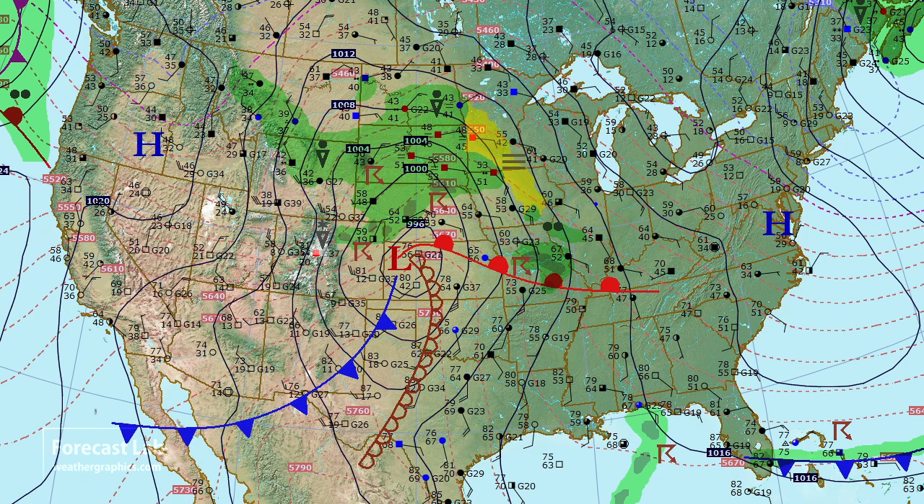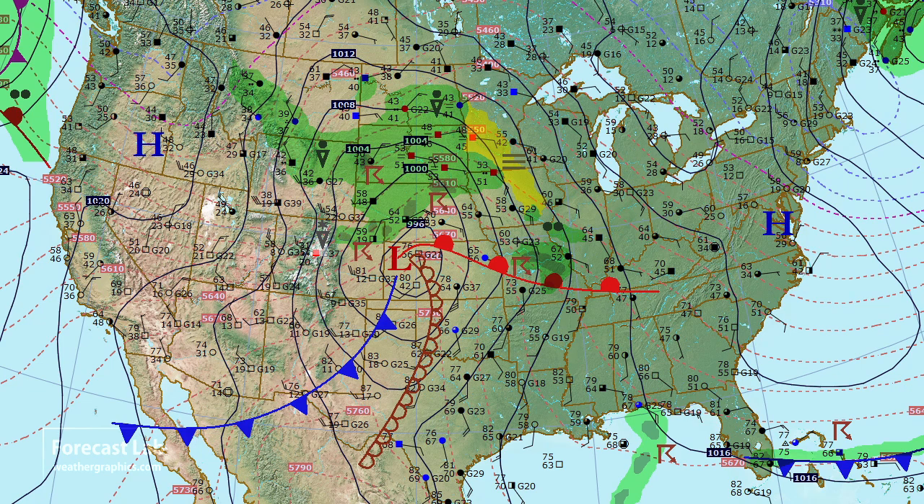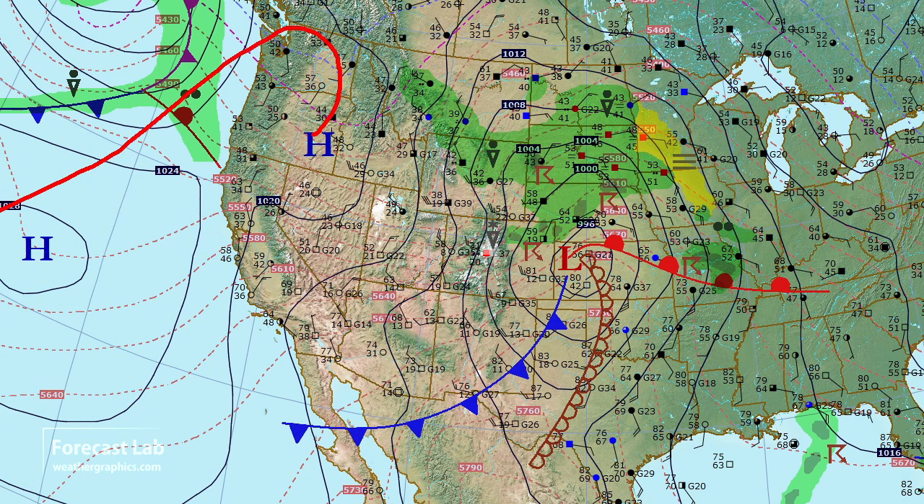The eastern U.S. is under high pressure with northwesterly flow up in New England. And looking out on the west coast, there's the Pacific high — part of this large ridge.